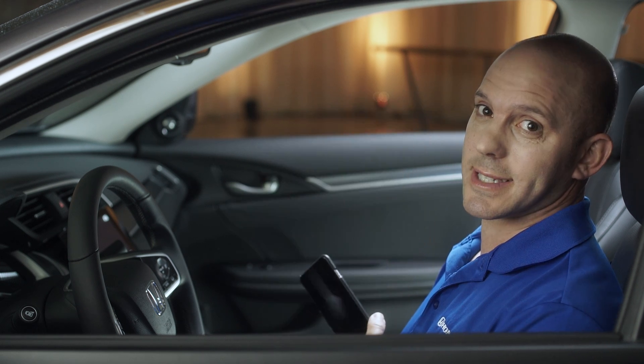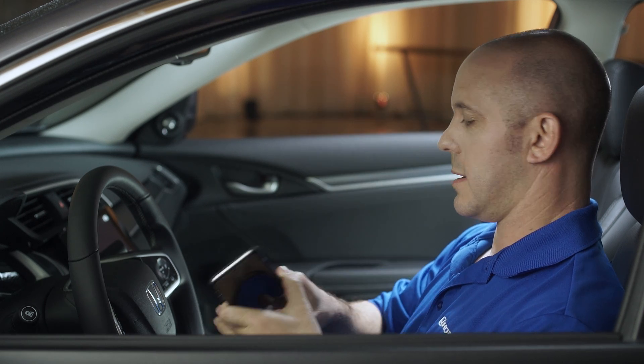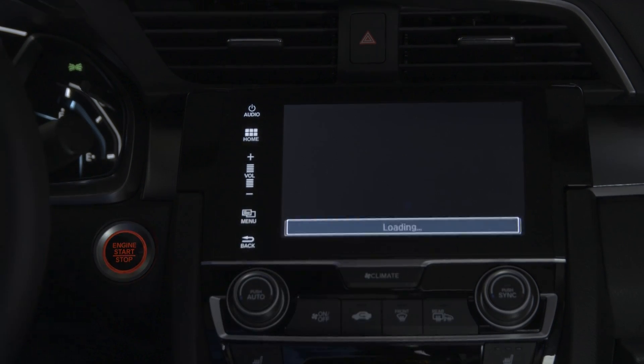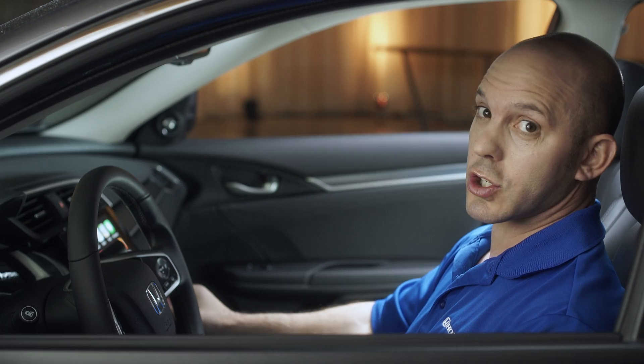Let me show you how easy it is to set up. You take your Apple phone, you plug it in, and the system will open up Apple CarPlay. And now you can easily see your phone, your music, and you can use your maps while you're driving.